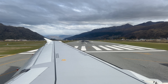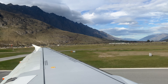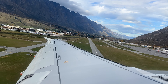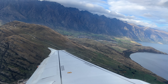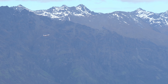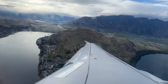We taxied down the runway before turning around and took off towards the southwest, over Lake Wakatipu, before turning south along a fjord as we climbed.